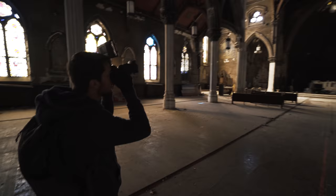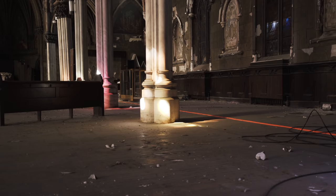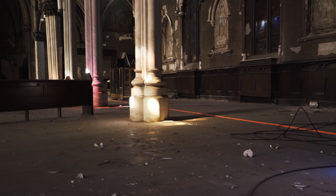This is definitely the most beautiful abandoned building we've been inside of, interior-wise. Look at the colors from the stained glass.